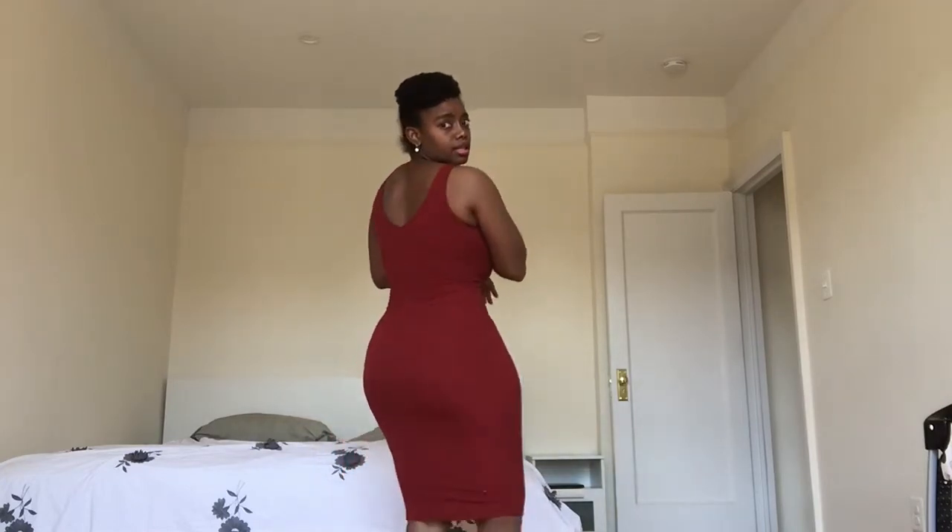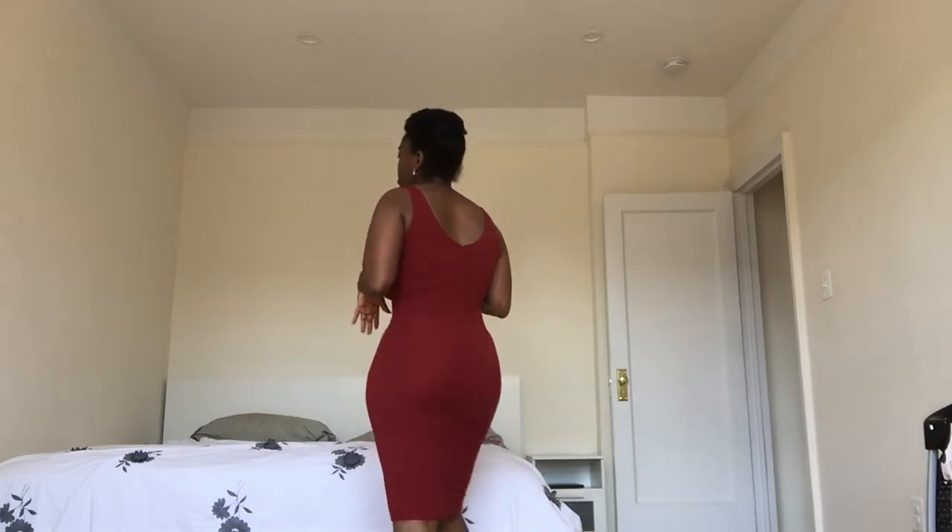Depending on how spicy you want to be, you can zip it all the way up or all the way down. It's short sleeve. This is a dress I would maybe wear to a day brunch or party. It's very form-fitting. You can also throw it on with sneakers to make it casual, but you have to be the kind of person who likes more fitted clothes on their body.